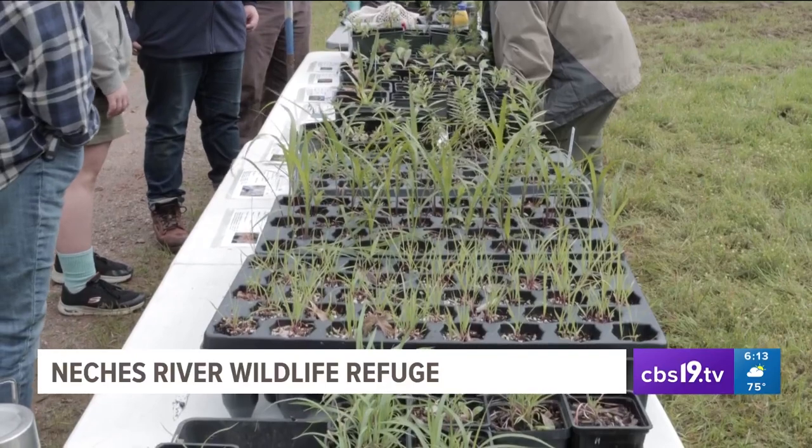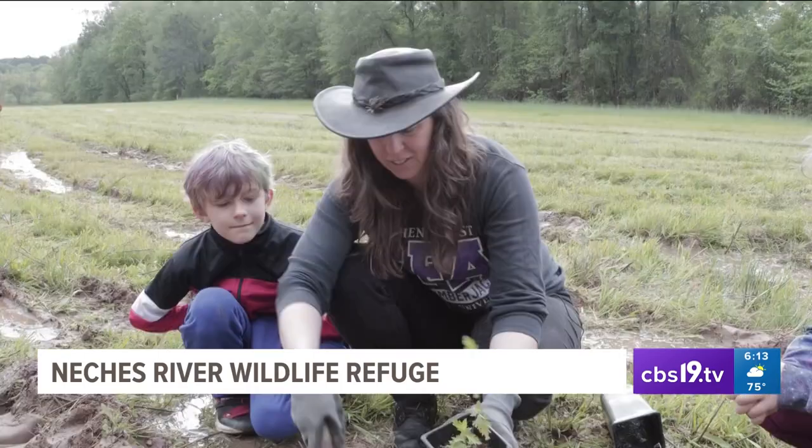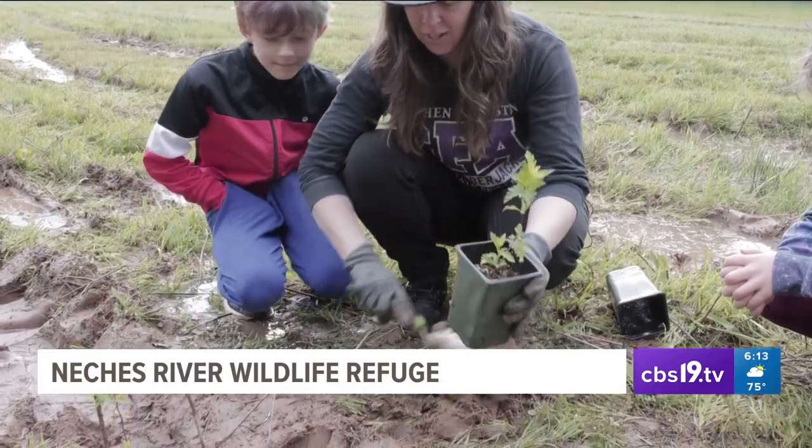That habitat includes plants. That's why the Texas Conservation Alliance brought pollinators to be planted. Cheryl Davis and her twins Solon and Sagan planted Greg's Mist, a colorful nectar source for bees and butterflies.